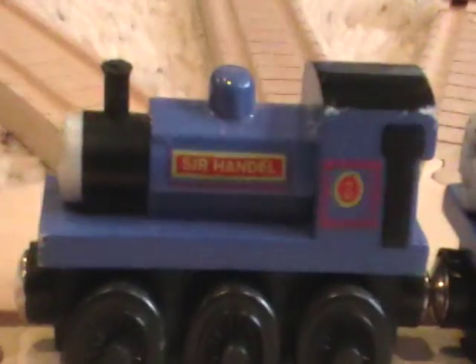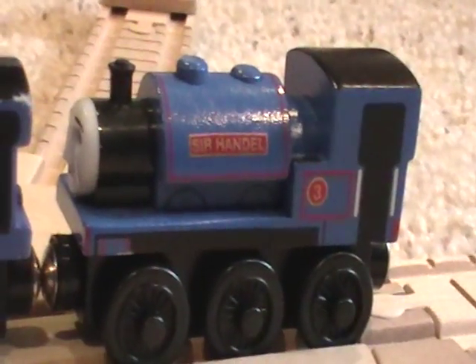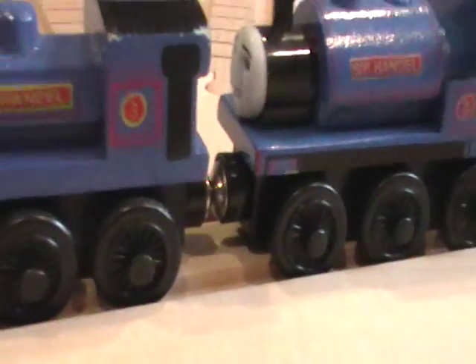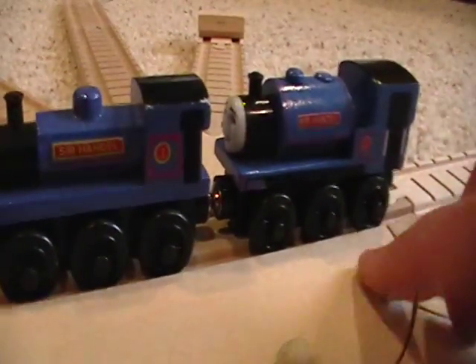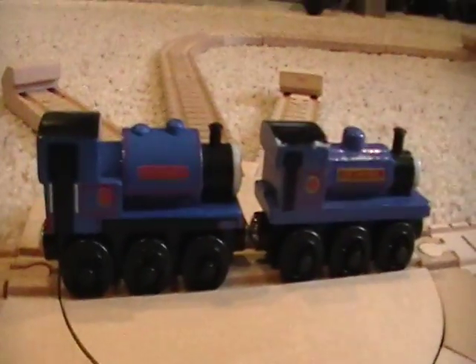Taking a look at them, this Sir Handel over here is more stockier than this one. I'll just zoom in and give you guys a view of both. By the way, I think this Sir Handel right here is more accurate than this one. I'll just flip it around quickly and give you guys a view of the other side — Sir Handel to your left now.